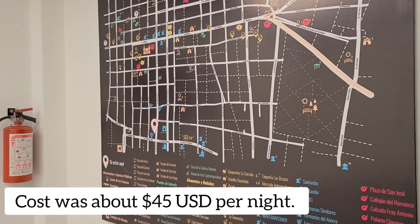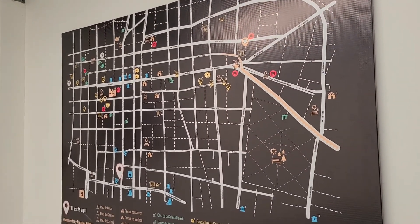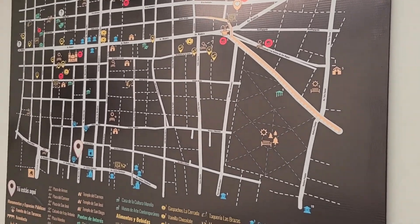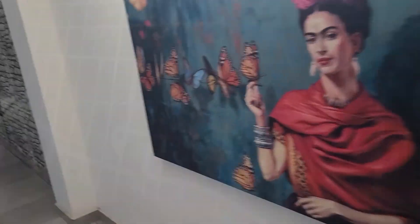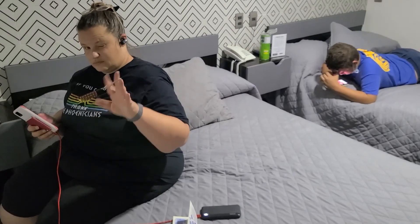We have a big map here of all the different places in Morelia to visit, so we'll have to check out a few of those places and see what's there. We're in room number seven. We've got Wi-Fi in here — I'm sure everybody's been hooked up to Wi-Fi already.